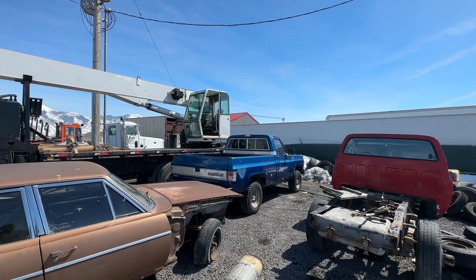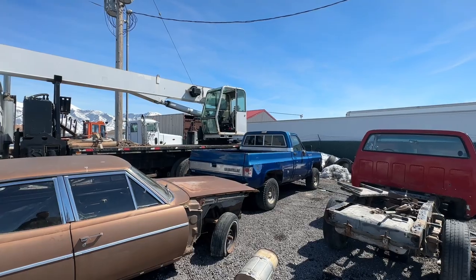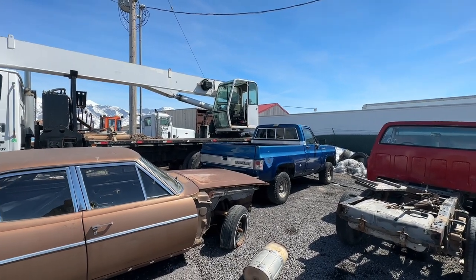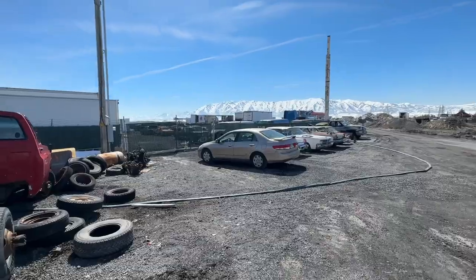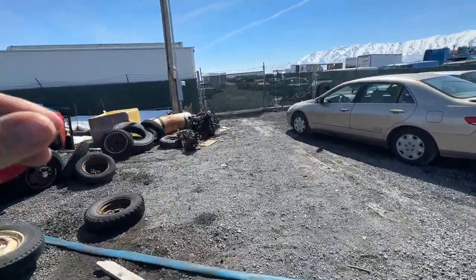And then I've got that '78 Chevy K10. That truck runs, other than it needs a carburetor — so if you pour fuel down the carb it will fire up. So that's what I have available currently at this very moment.